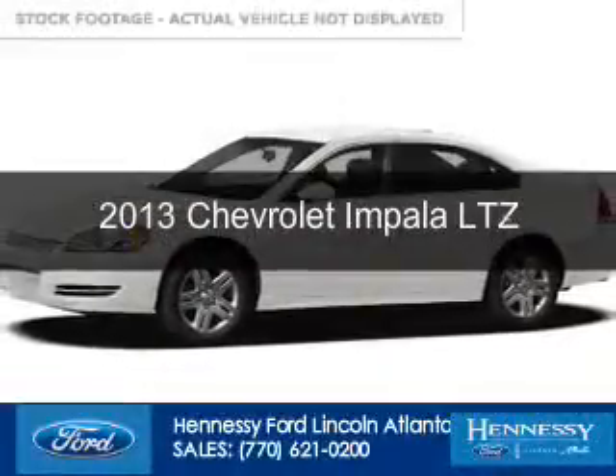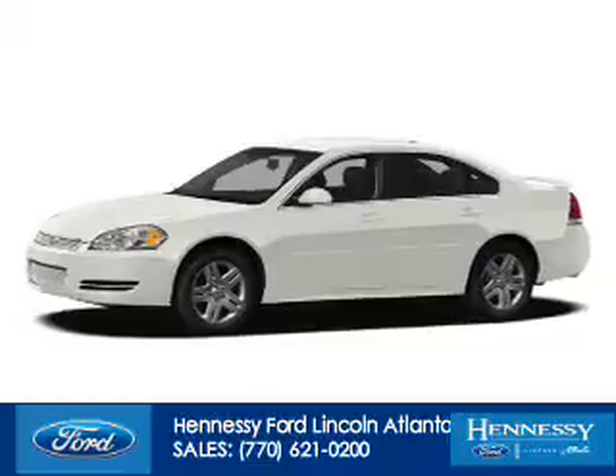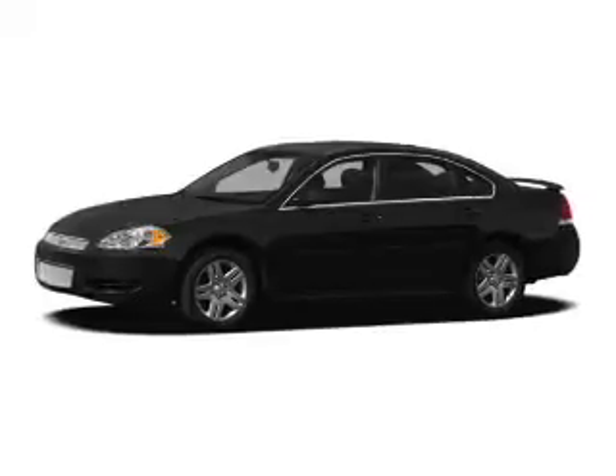This is a used 2013 Chevrolet Impala. It's powered by front-wheel drive, a 3.6-liter, six-cylinder engine, and a six-speed automatic transmission.